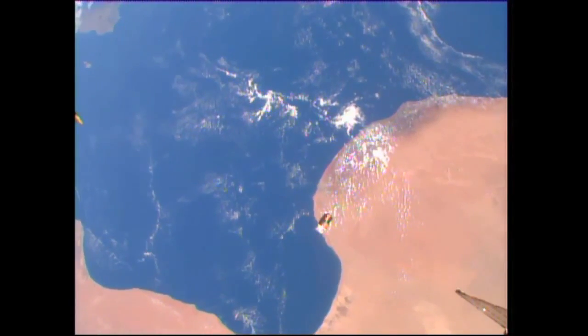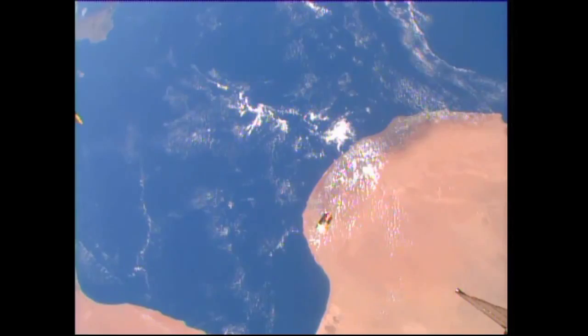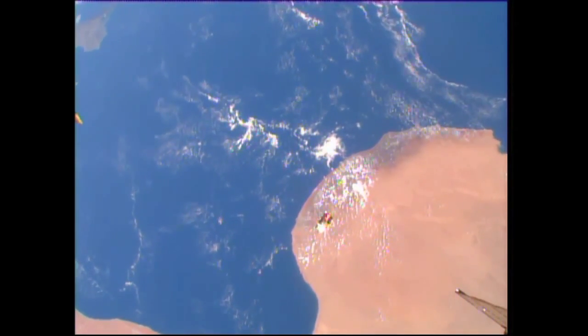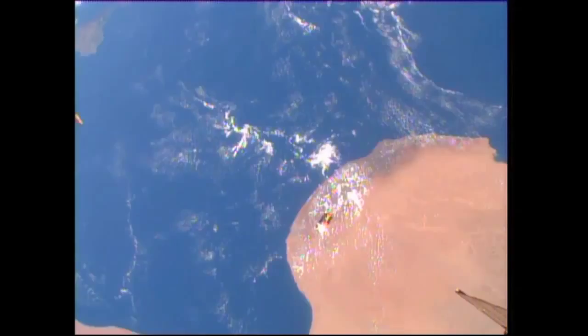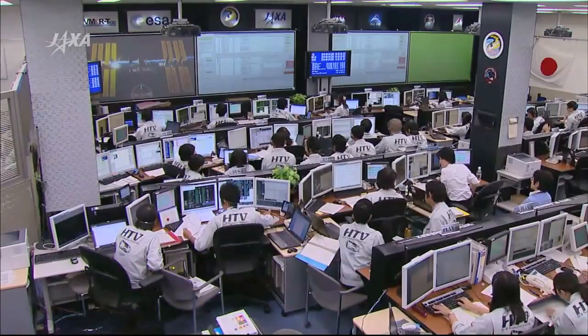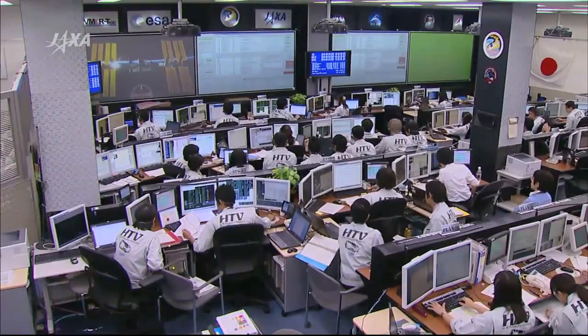You can see it right in the center of your screen. The International Space Station, currently about 250 statute miles over the Earth's surface. HTV is on its way, and the team is continuing to keep an eye on everything. We're under five minutes now, at about 42 meters away.